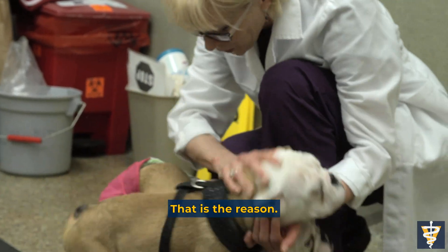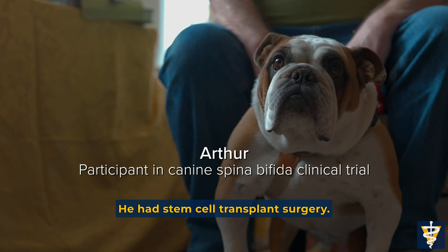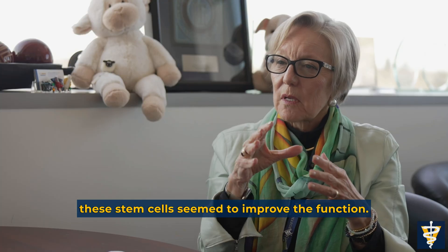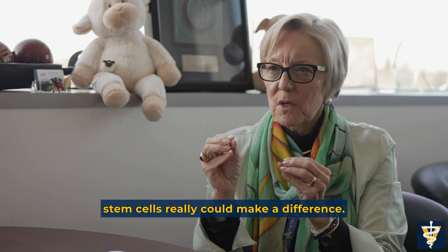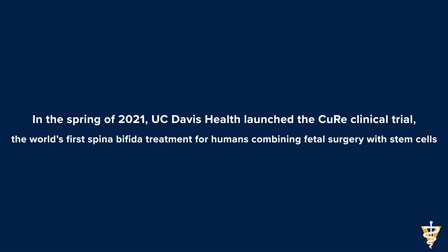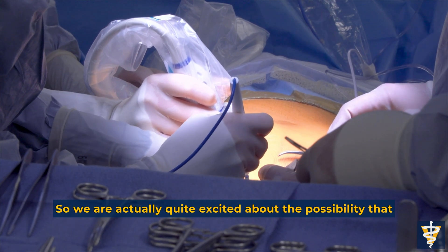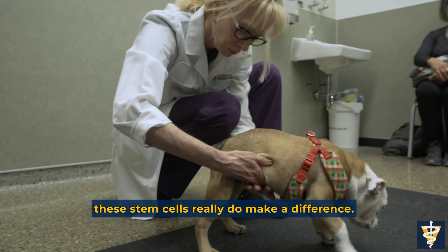That is the reason. He was selected for a study from UC Davis for stem cell transplant surgery. What we noticed is that even after birth, adding these stem cells seemed to improve function. That gave us further confidence that these stem cells really could make a difference. It's the first type of stem cell treatment for spina bifida — we are quite excited about the possibility that these stem cells really do make a difference.